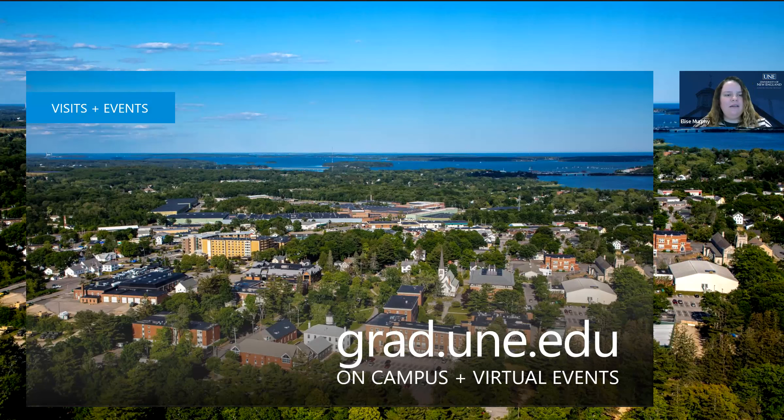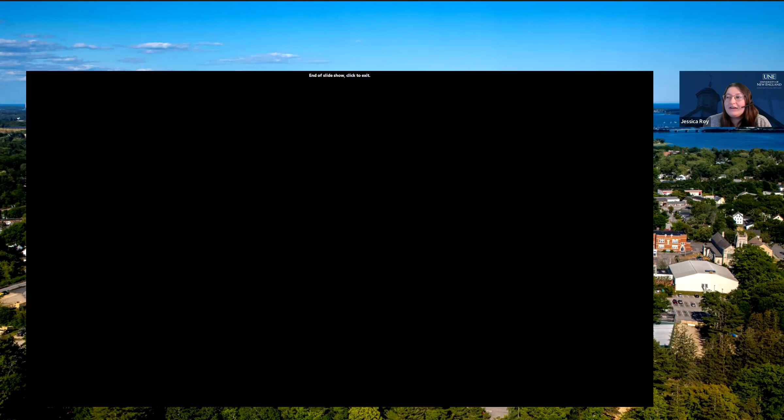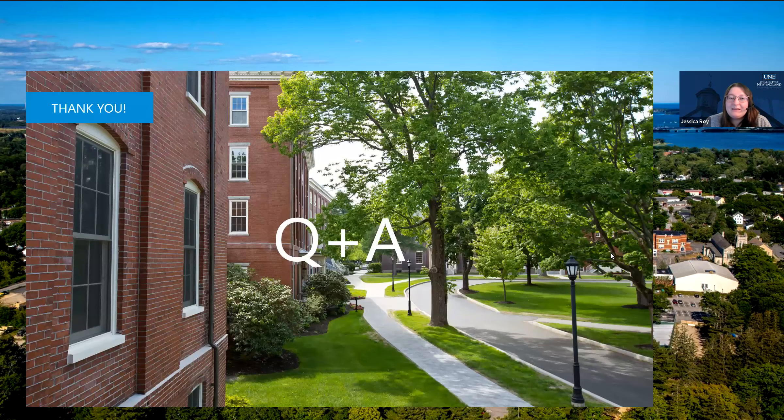The next slide has contact information. You're welcome to follow UNE's PA program on Instagram for a nice inside look at the program and day-to-day life. Here's our contact information for the Office of Graduate Admissions — our general email as well as Jess's direct contact information. We're happy to answer questions today in this session, but you can always connect with us after for follow-up and throughout the admission cycle. You can feel free at any time to reach out to Jess via email or phone, and she'd be happy to help with any questions you have in the application process.